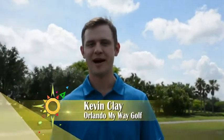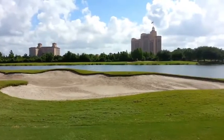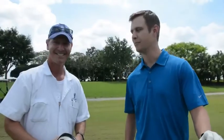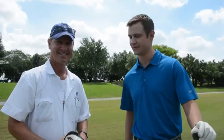I'm Kevin Clay for Orlando My Way Golf. We're here at the Ritz-Carlton Grand Lakes in Orlando, Florida. There's so much we could tell you about this gorgeous course, but today we're going to focus on the caddy concierge program. I'm here with Bob Blagen, one of 10 full-time caddies at the course. Bob, why don't you tell us a little bit about what your job is and how you help golfers out here at the Ritz.